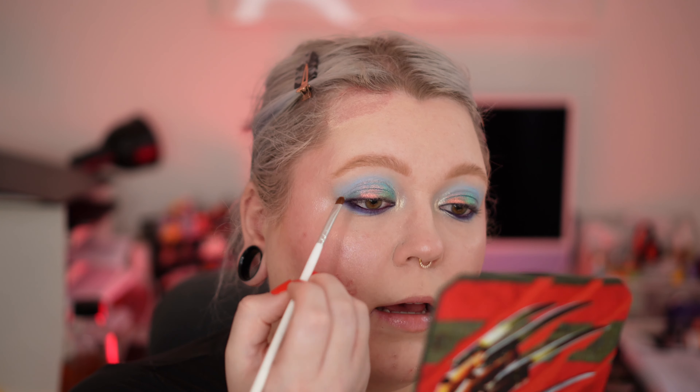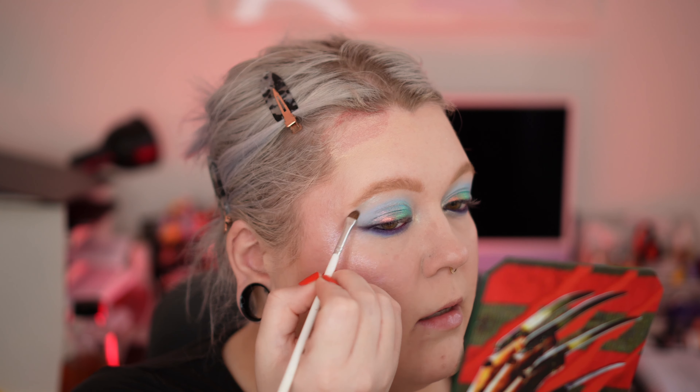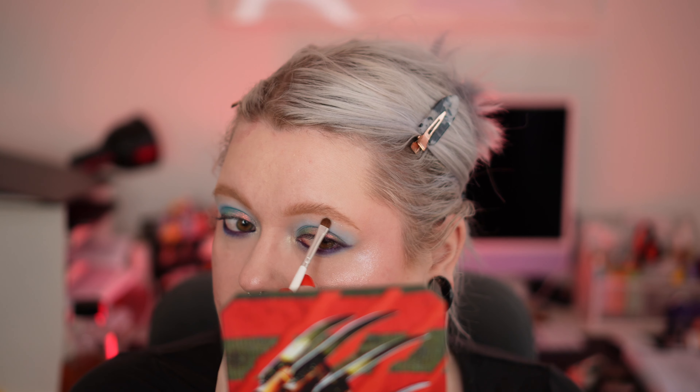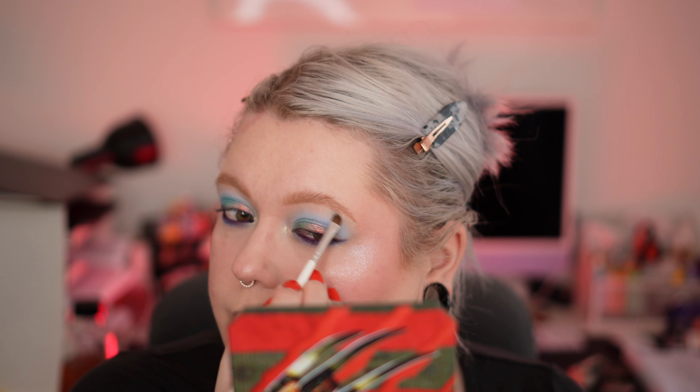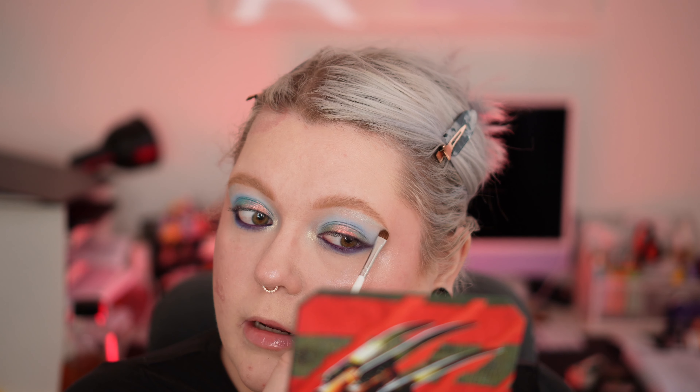I'm still not happy with the depth level in the crease. I'm tapping into Frost and using this as a brow bone highlight. This is a very nice light blue with a slightly transparent base, with beautiful blue iridescent shimmers in it — at least that's what I see. Maybe I'm weird, maybe I'm completely wrong, but that's what I feel.